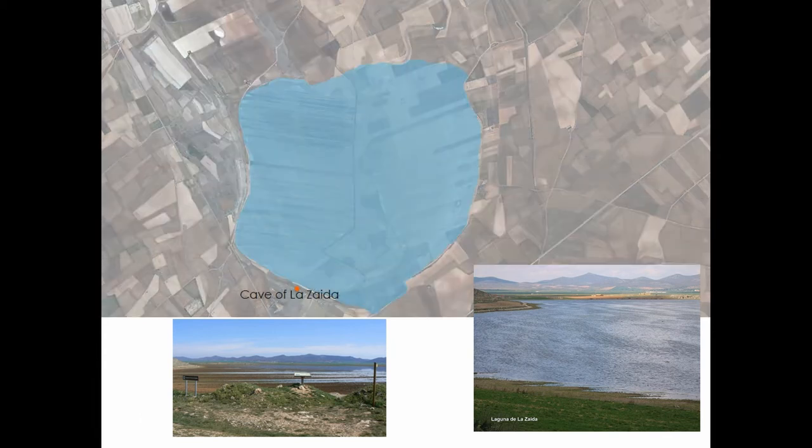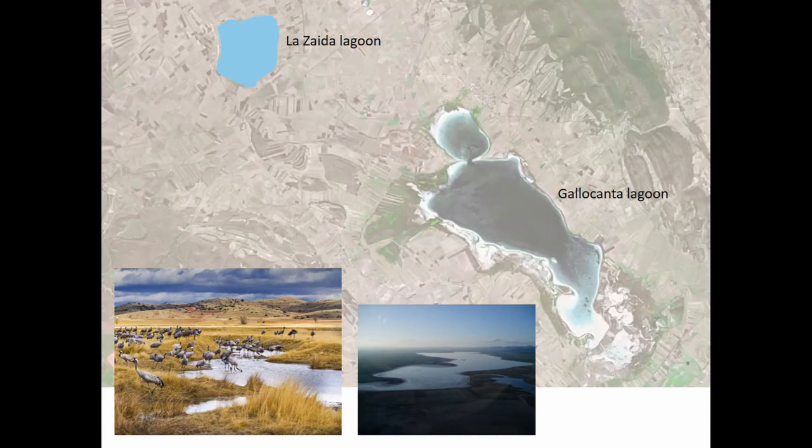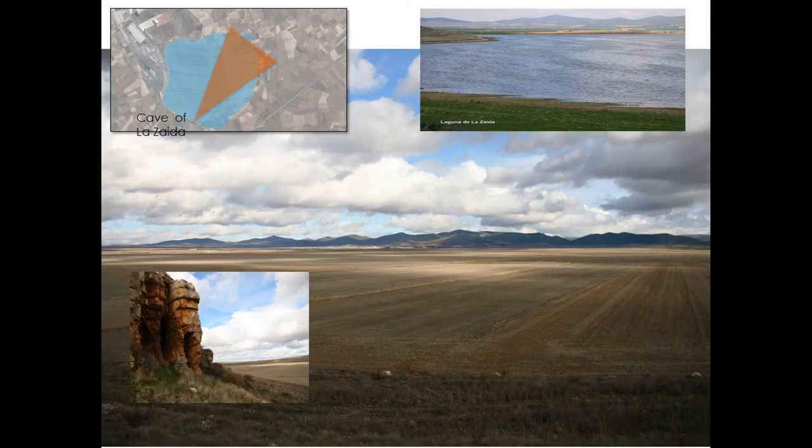The cave is located close to the Enderwick Sweetwater Lagoon of Lazaida, which has been transformed by its agricultural exploitation, but is still a main stop for migratory cranes, as it happens in the nearby lagoon of Gallo-Canta. The proximity of the cave to the lagoon, its magnificent visual control and prominent location in this watery landscape, must have been related to the symbolic uses of the cave in the past.